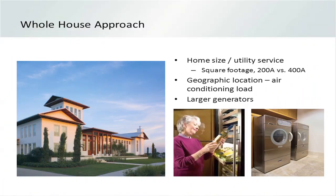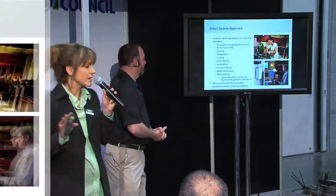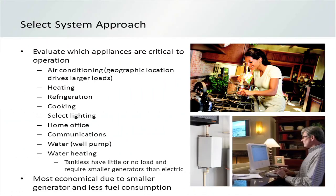Then you have the other people who say, 'I don't care, I want to run it all.' That's actually becoming more prevalent because people are so dependent on having all their electrical conveniences available to them. Those are choices the homeowner and you will need to talk about. So let's say your customer decides they want to do the selected systems — they're only going to back up the circuits that are critical during the power outage.